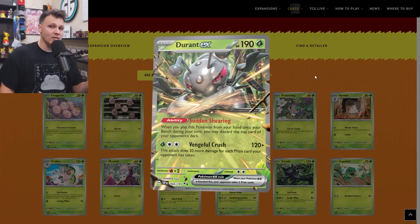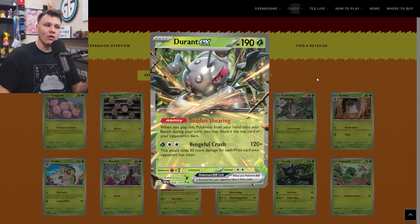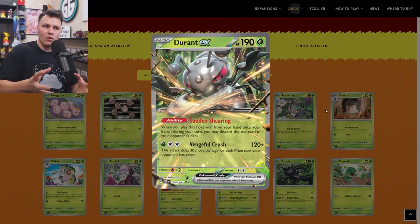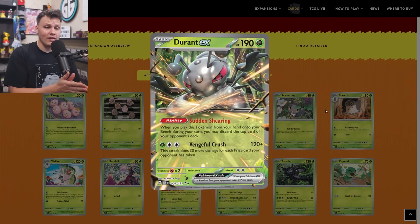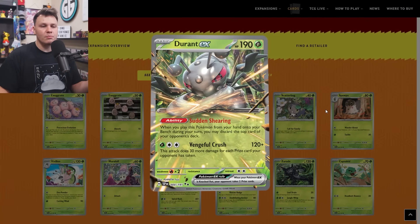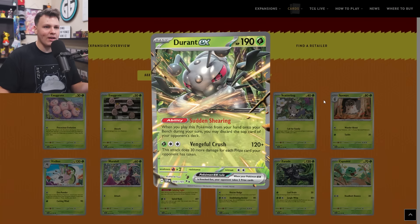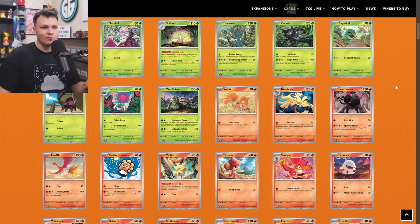Durant also made it to my buy list as a one-of. Durant EX made it as a one-of — it's got this Sudden Shearing ability: when you play this card from your hand onto your bench during your turn, you may discard the top card of your opponent's deck. This could be a pretty cool win condition card in some kind of stall or mill deck, where you trap something in the active and your win condition is to deck out your opponent. You could bench it, use Sudden Shearing, Turo it or Penny it, pick it back up, bench it again, use Sudden Shearing again, repeat until you've decked your opponent out. That would require a lot of Turos, but we have Palpads, so it would be possible theoretically. You'd only ever want one of these in a deck like that.